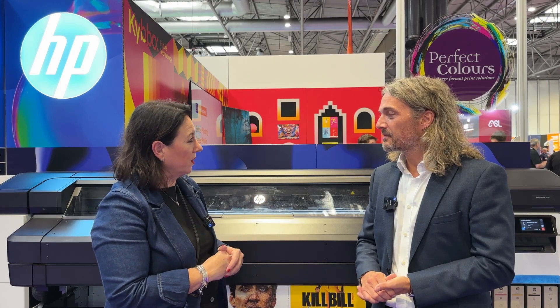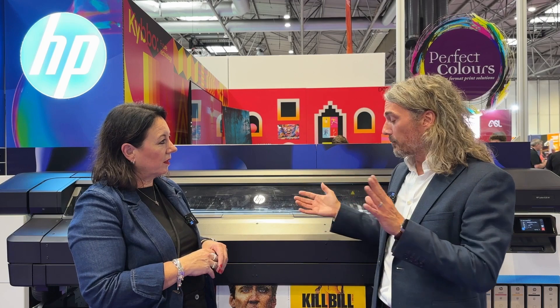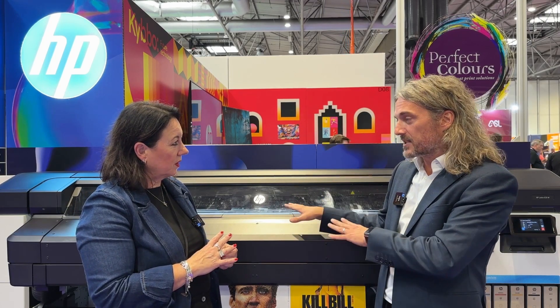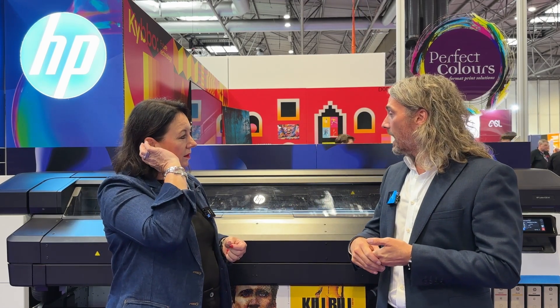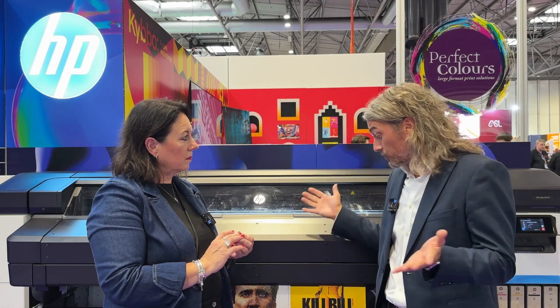Are there applications in the interior décor space — can people print wall coverings on it? Absolutely. We can print wall coverings. We haven't got an ink collector on this particular model, so we can print onto non-porous textiles or backed textiles. We can certainly address that market.